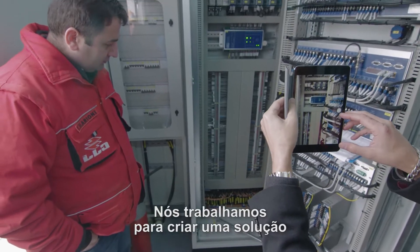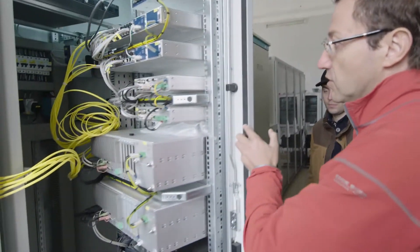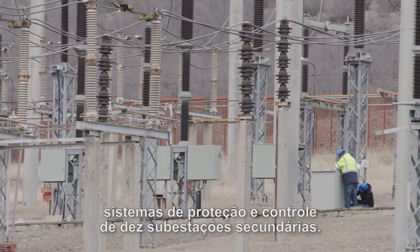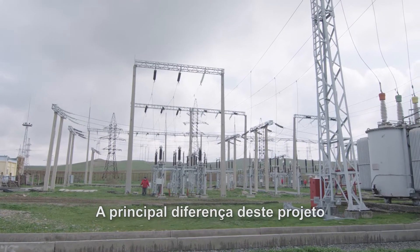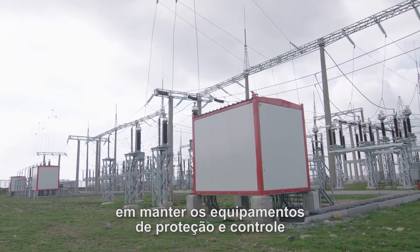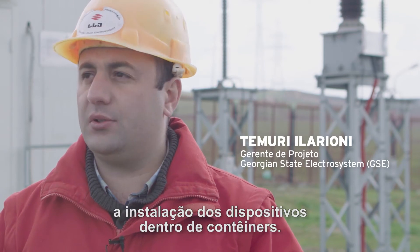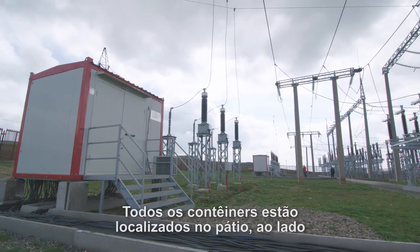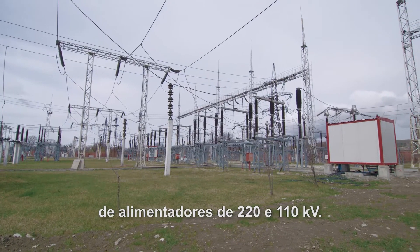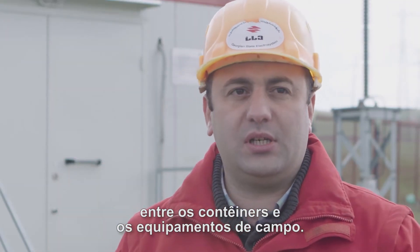We have been working to create a solution that provides very fast deployment of the system. This project includes the rehabilitation of 10 substation secondary protection and control systems. The main difference of this project is that it was GSE's decision to keep the protection and control equipment close to the high-voltage equipment. Our technical specification required installing this equipment in containers, all located in the switchyard close to the 220-110 kV feeders. This decision was made to decrease the cable length from the container to the switchgear equipment.